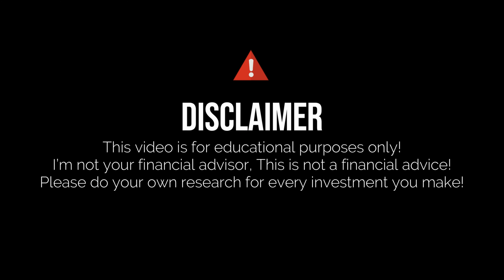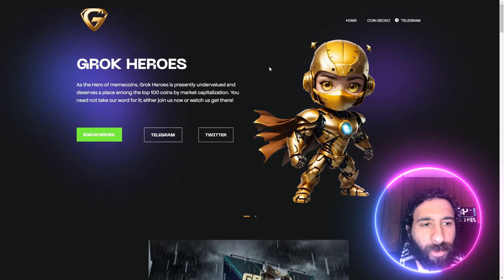I'm not a financial advisor. This is not financial advice. Please do your own research and due diligence. Don't invest in anything you're not willing to lose.